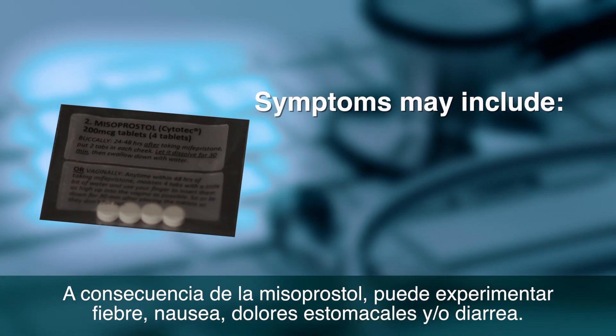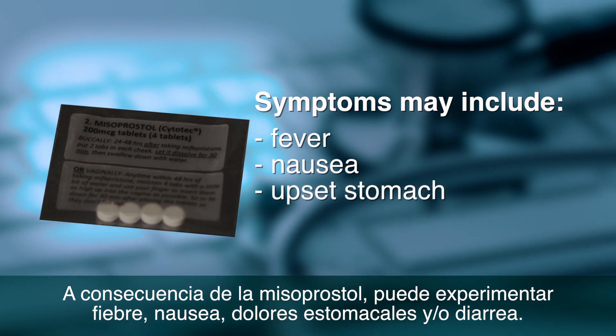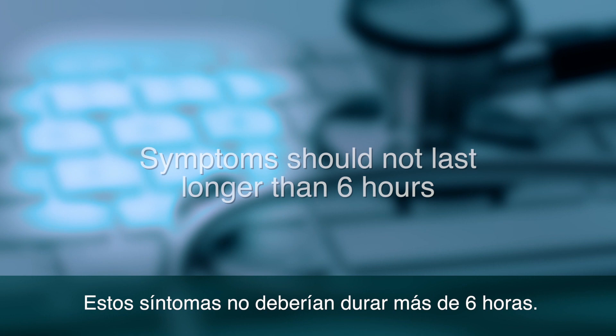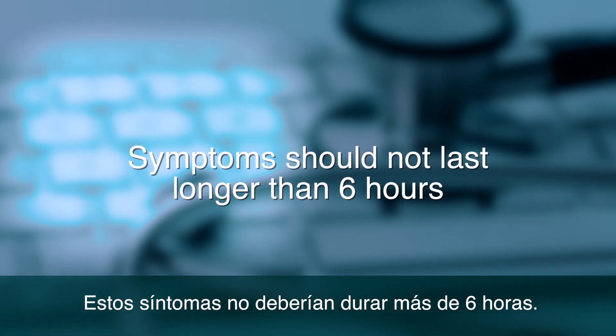Misoprostol softens your cervix and causes your uterus to cramp and push the pregnancy out. You might experience fever, nausea, upset stomach, or diarrhea from the Misoprostol. These symptoms should not last more than about six hours.